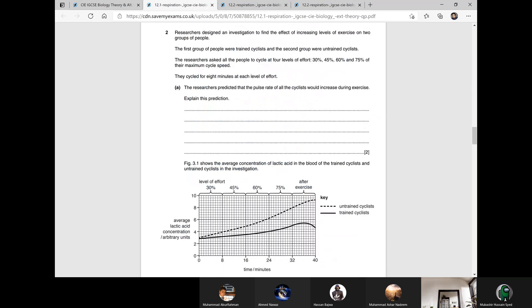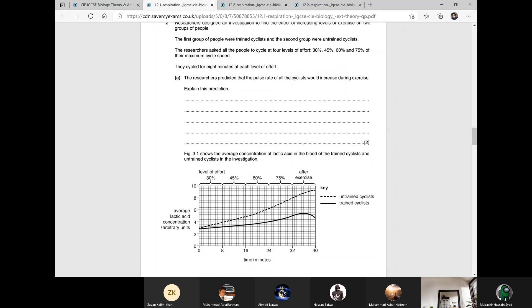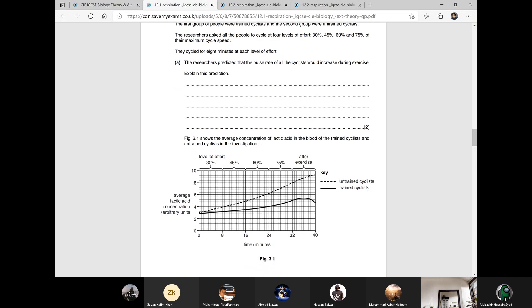Researchers designed an investigation to find the effect of increasing levels of exercise on two groups of people. The first group were trained cyclists and the second group were untrained cyclists. The researchers asked all people to cycle at four levels of effort: 30%, 45%, 60%, and 75% of their maximum cycle speed. They cycled for eight minutes at each level of effort. The researchers predicted that the pulse rate of the cyclist would increase during exercise. Explain this prediction.